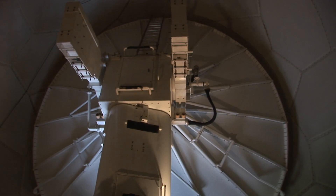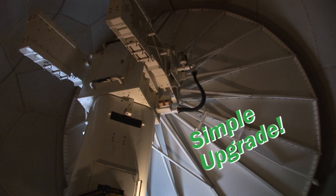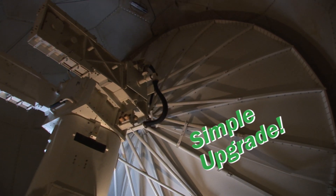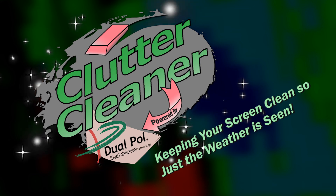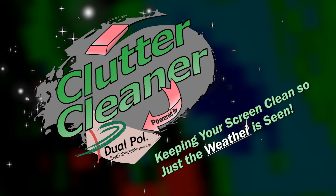Won't we have to replace our radar? No way. With a simple upgrade, you'll be using Clutter Cleaner in no time. Clutter Cleaner — keeping your screen clean so just the weather is seen.